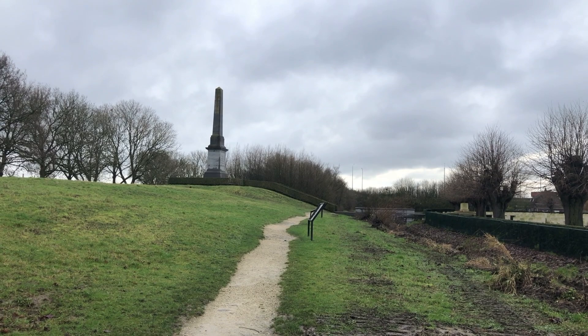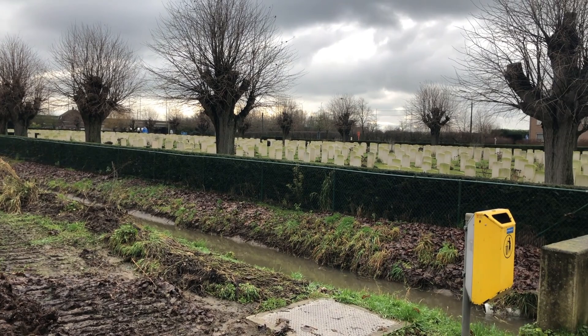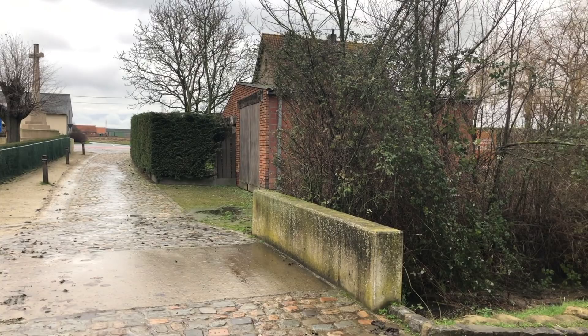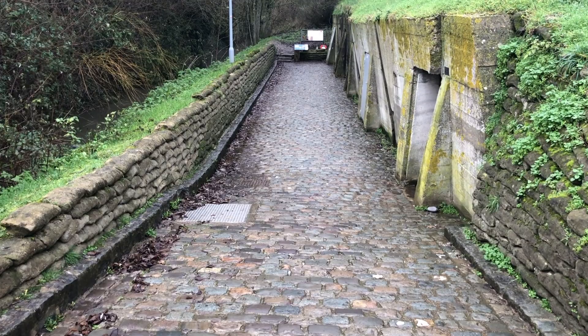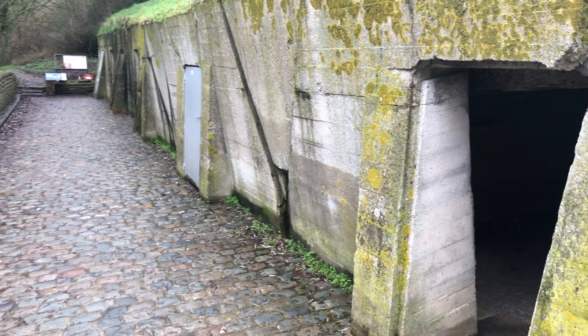There's the 49th Division Memorial. And as we pan round across the cemetery and round to behind where I am, there's a row of concrete dugouts. During April of 1915 they were not concrete — they were largely dugouts dug into the canal bank, with sandbags at the front and wooden planks on the roof. And it was right here that then-Major, later Lieutenant Colonel John McRae, wrote his famous poem, In Flanders Fields.